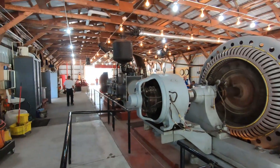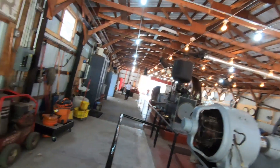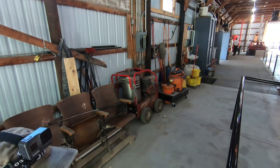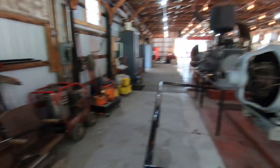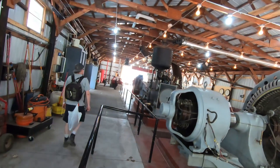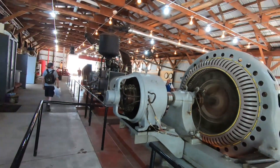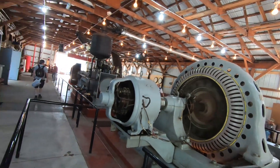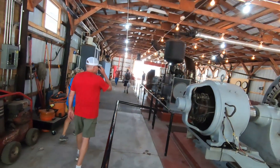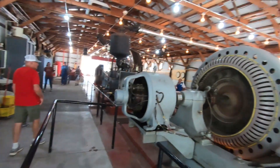This thing has to run at a very precise speed because it has to make 60 cycles of electricity. Alternating current is 60 cycles, so that engine is set at a specific speed to maintain 60 cycles — it has to be turning at a certain speed, and the engine runs at a very precise speed to produce the electricity.